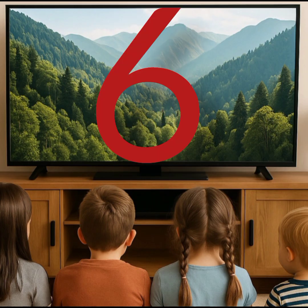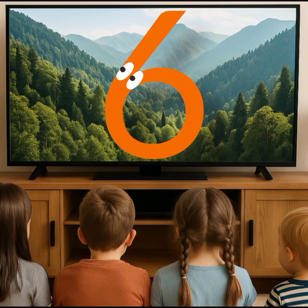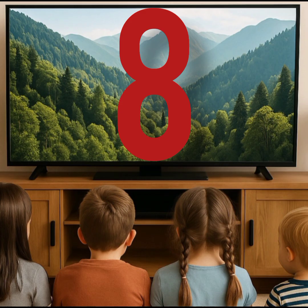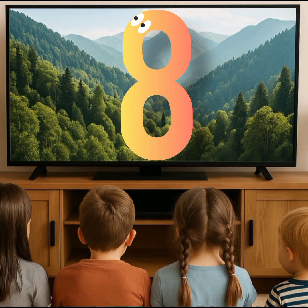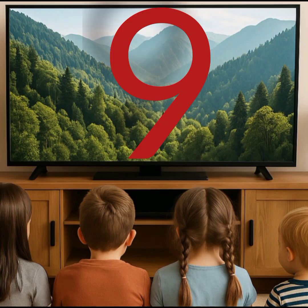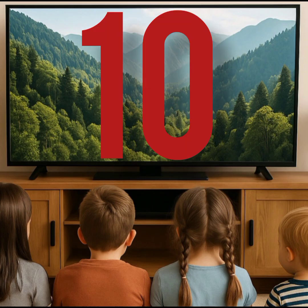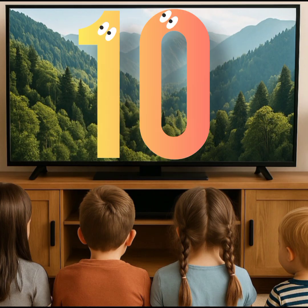This is six. This is seven. This is eight. This is nine. This is ten.